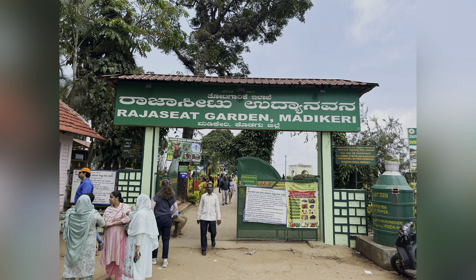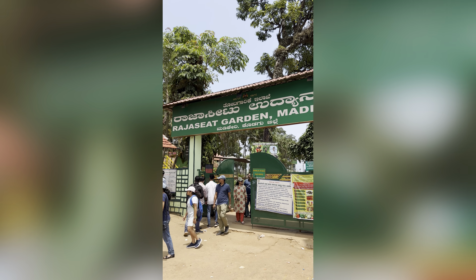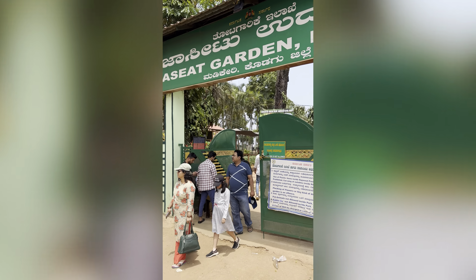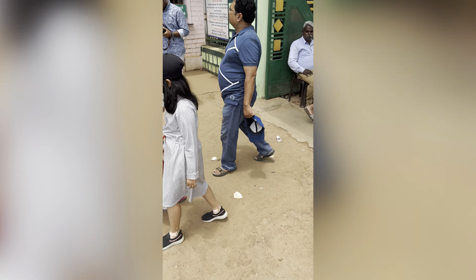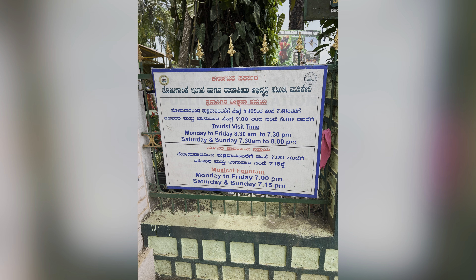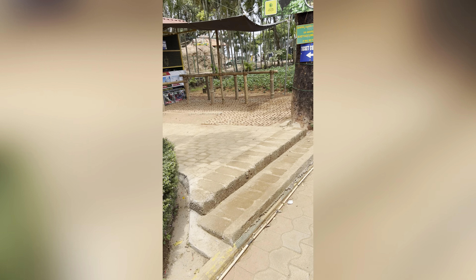Hi, hello, namaskara! Hope you guys are doing good. This is the entrance of Raja Seat garden. It's 20 rupees per person.